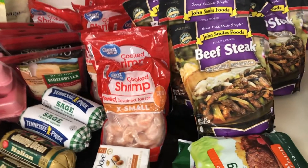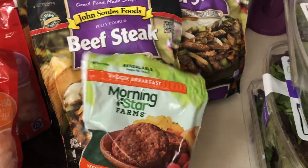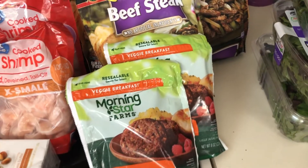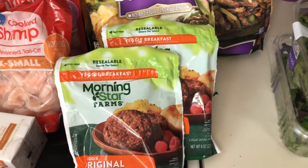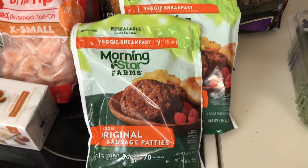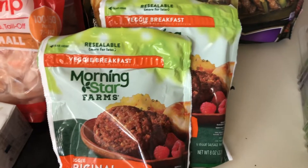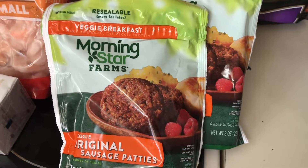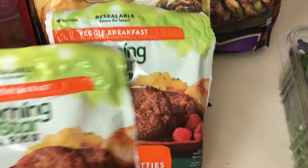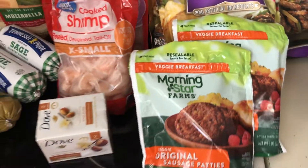Oh, I forgot one thing — also from Walmart: I usually get these from Costco because they have a big bag of 32 count for $14, but we do what we have to do. I picked up Morningstar Farms veggie original sausage patties — they're really very good. I got two packages and there are six patties per package.